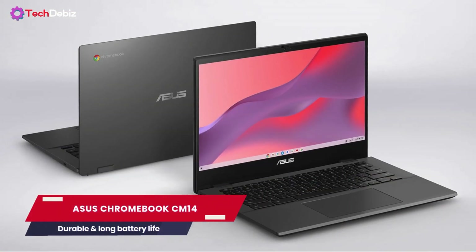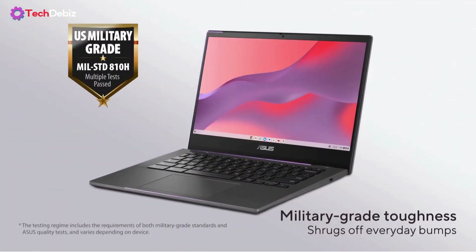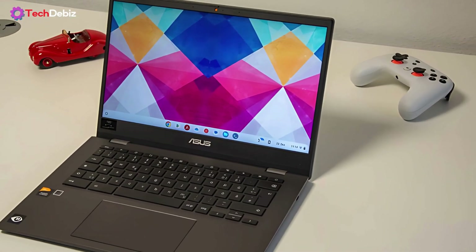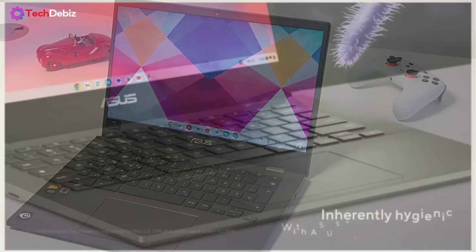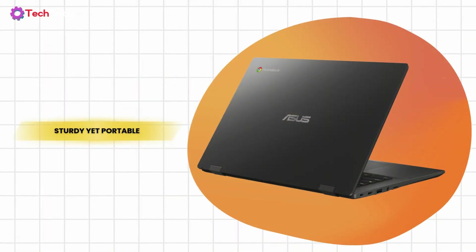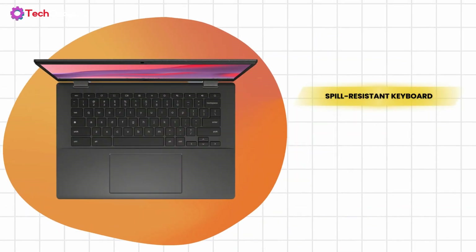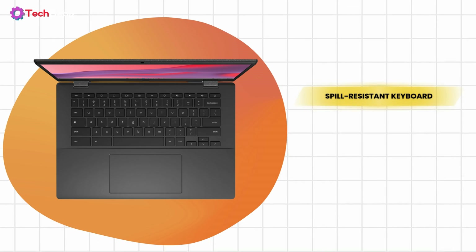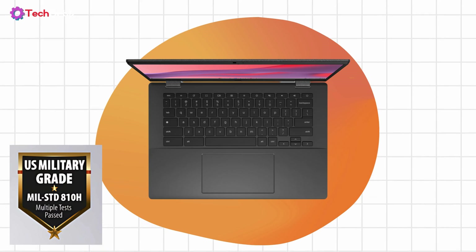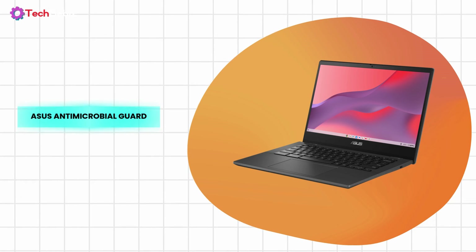Next up, let's talk about a Chromebook that checks all the right boxes for students: the ASUS Chromebook CM14. It's lightweight, durable, and built to keep up with schoolwork, video calls, and everyday tasks without breaking a sweat. Starting with the design, it's sturdy yet portable, making it easy to toss in a backpack and take anywhere. The spill-resistant keyboard is a lifesaver for accidental coffee spills, and with military-grade durability, it's tough enough to handle daily use. The ASUS Antimicrobial Guard keeps the keyboard and touchpad cleaner for longer — a nice touch for shared spaces.